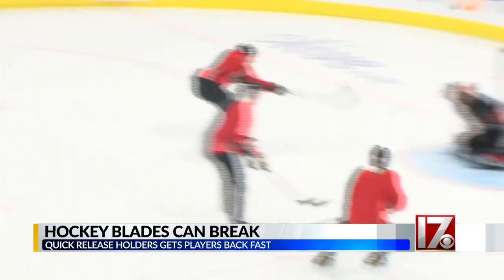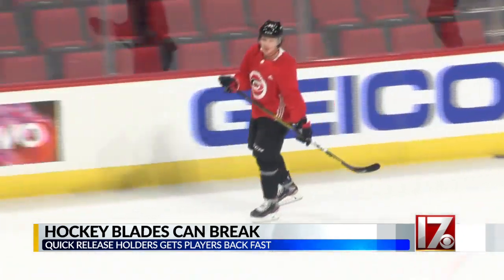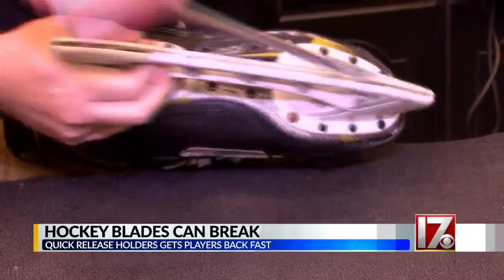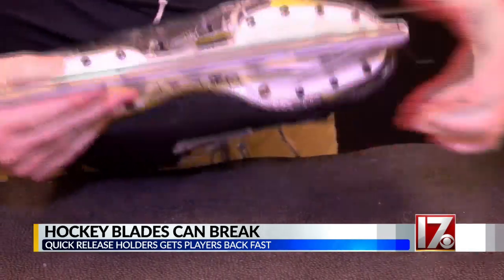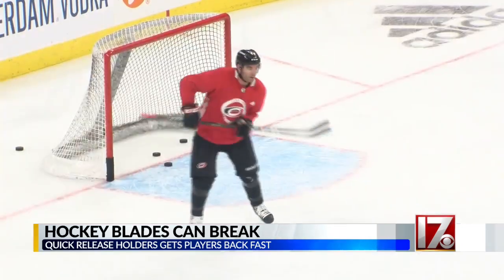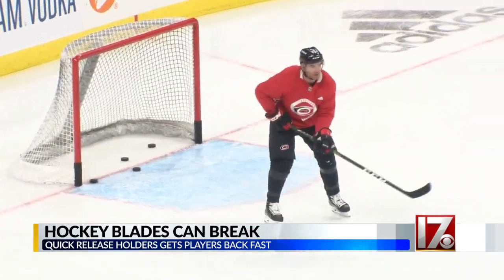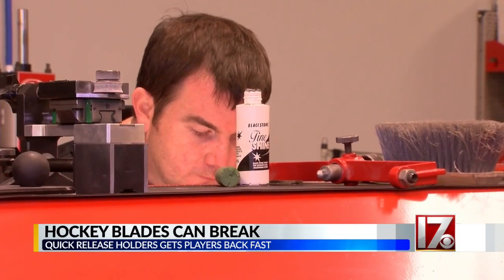Still, even good steel can break, and when it does, it's important to get the player back on the ice as fast as possible. Everybody's got the quick-release holders, so you can pop the steel in and out really quick. They can literally snap it out, snap it back in — the guy doesn't miss a shift. In years past, he would have had to go back to the locker room. Times have changed, and Scoggins is proud to be a part of the new technology driving the game.